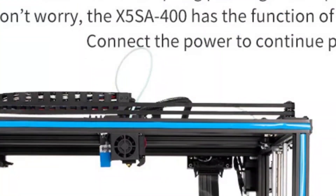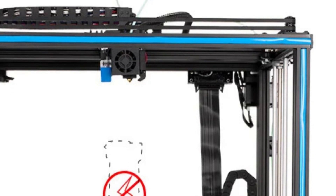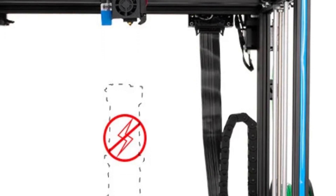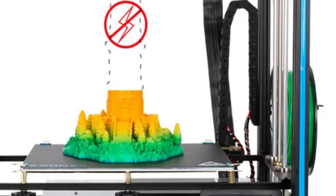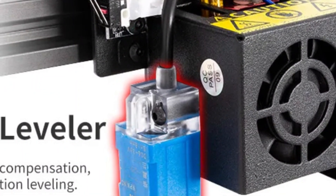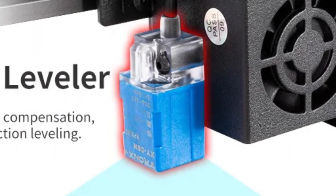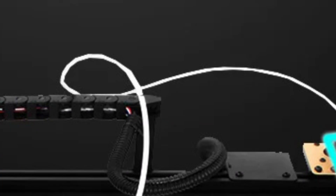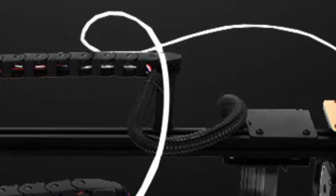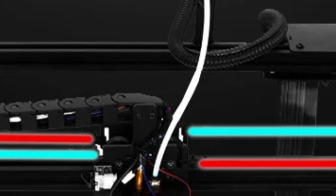It is delivered as a do-it-yourself kit, providing an engaging assembly experience while ensuring precision and durability with its fully metal frame. The printer is equipped with automatic leveling, a pre-assembled mainboard enclosure, and a 3.5-inch touchscreen, all of which simplify the user experience. Additionally, it features power failure recovery and filament depletion detection, reducing material waste and minimizing downtime.